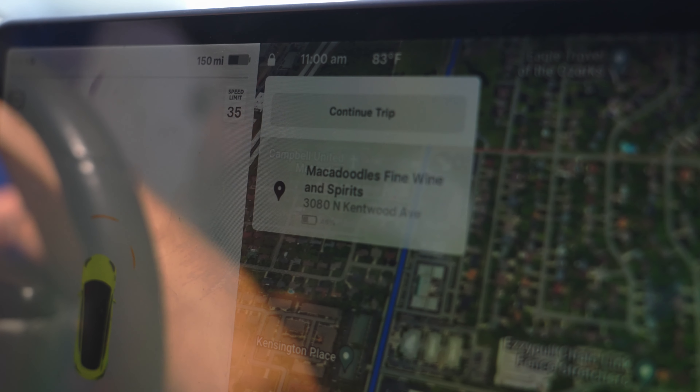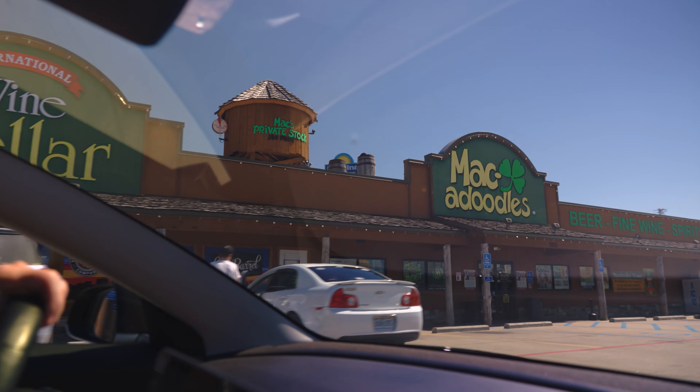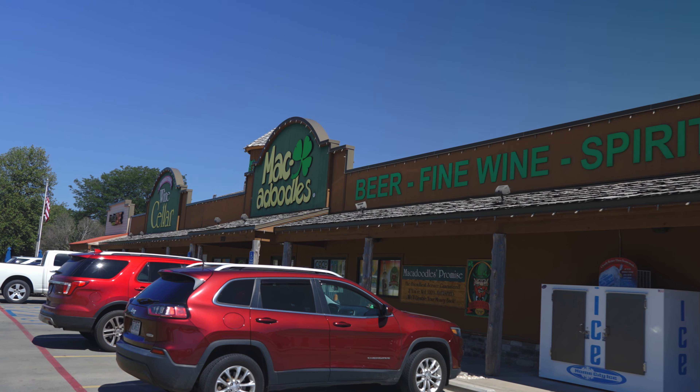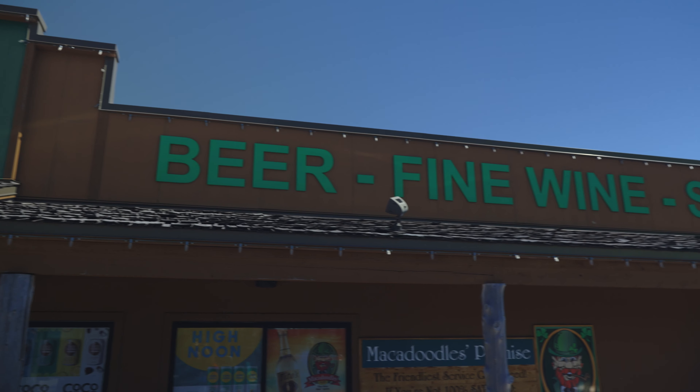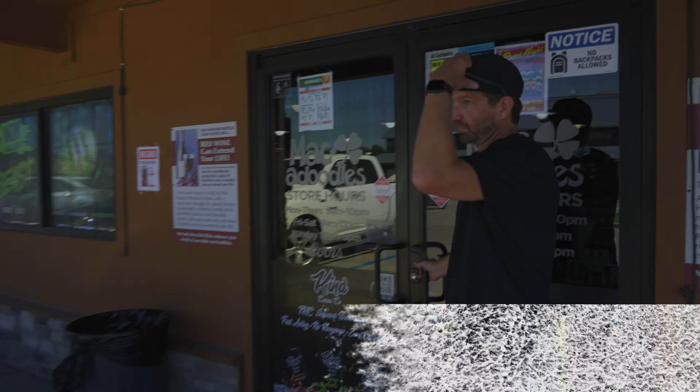We're going to start our tour at Macadoodles. According to Google, this is one of the best stores in town. Macadoodles is a Missouri chain with locations all across the state. Let's go see what we can find.